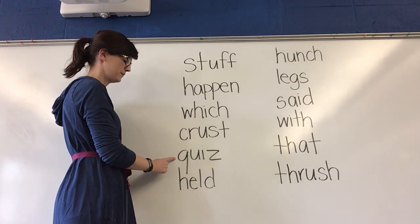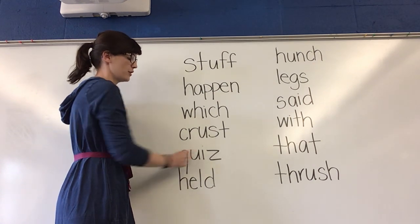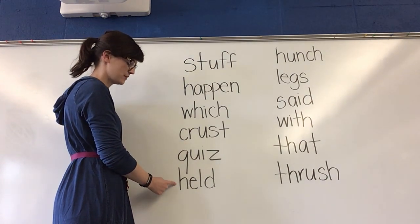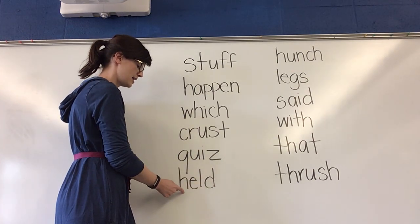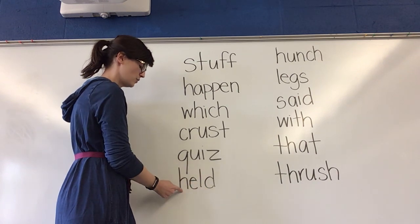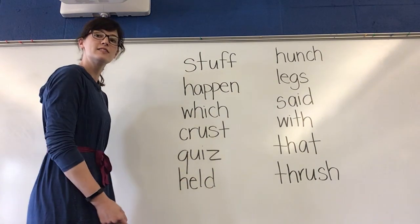Next word. Think. What word? Yes, quiz. Next word. Sound it out. Held. Held. What word? Yes, held.